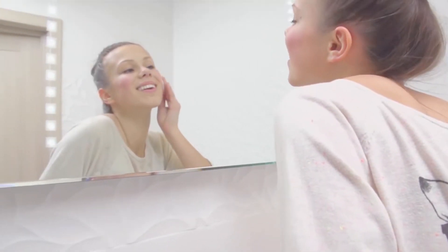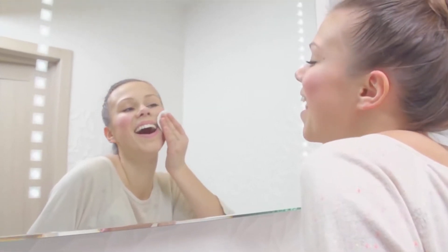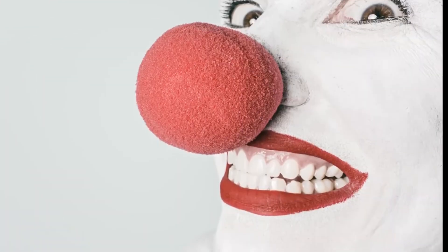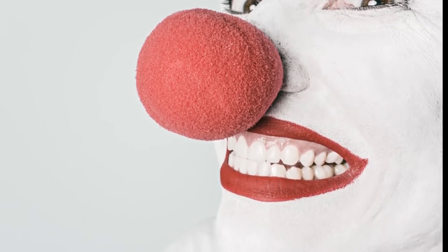Now let's get to the methods that will help you overcome this issue. Blackheads can appear on your cheeks, chin, and even around your lips, but probably the most common area is your nose — and in this video we will focus mainly on it.